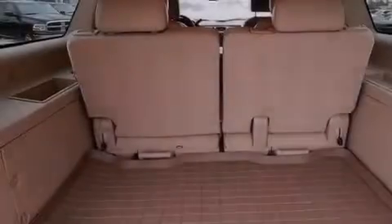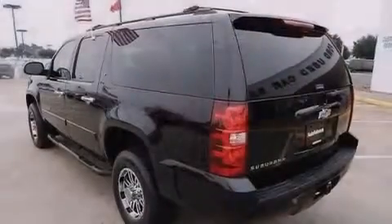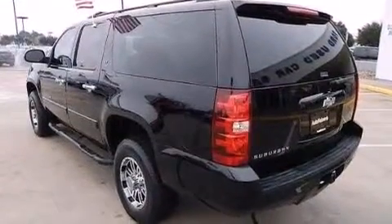A multi-function display, air conditioning with automatic climate control, and a sunroof enables you to fill the cabin with fresh air at the push of a button.